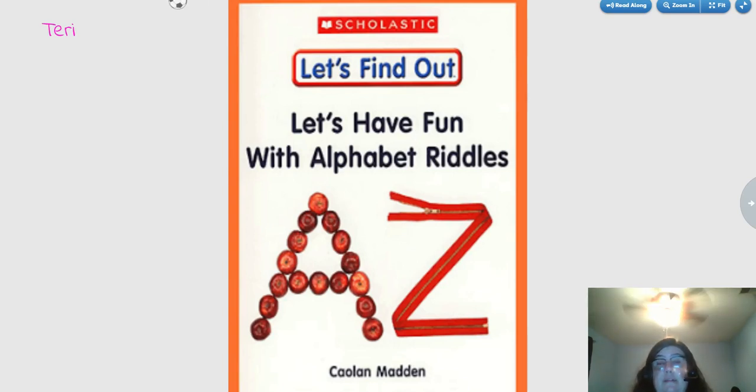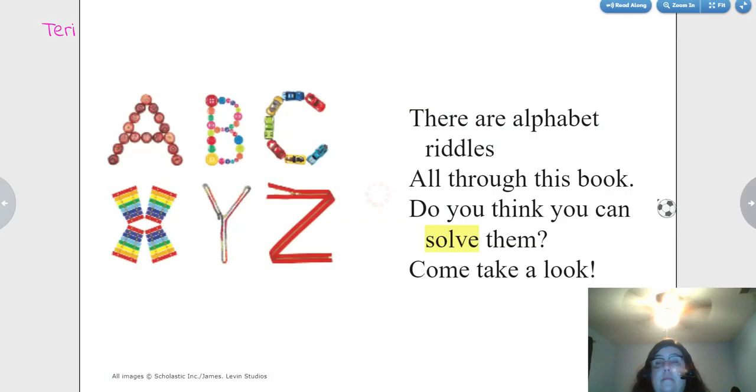Let's find out. Let's have fun with alphabet riddles. A, B, C... X, Y, Z. There are alphabet riddles all throughout this book. Do you think you can solve them? Come take a look.